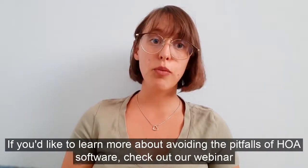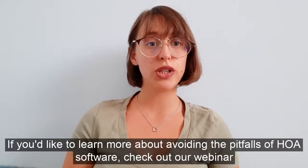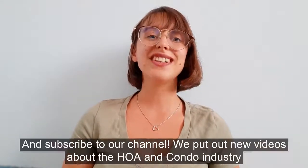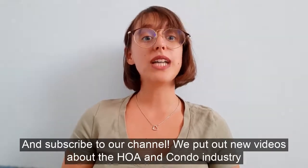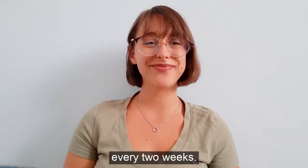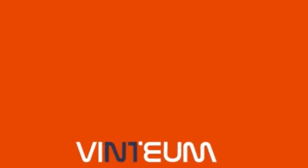If you'd like to learn more about avoiding the pitfalls of HOA software, check out our webinar in the description box down below. And subscribe to our channel. We put out new videos about the HOA and condo industry every two weeks. We'll see you next time.